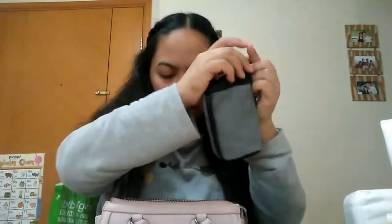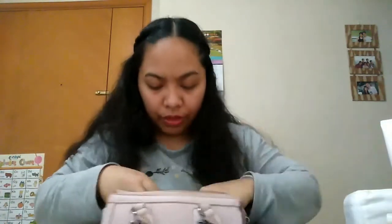And then I have this small bag inside — this one contains my power bank, my underwear, a napkin, and a few other things.